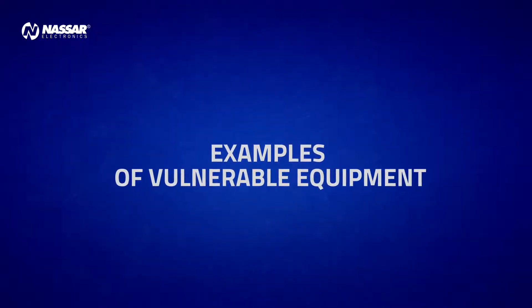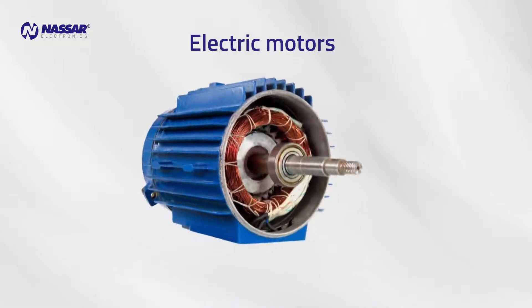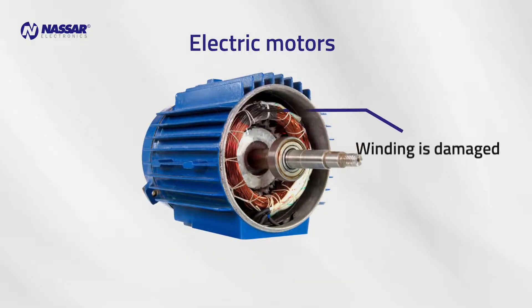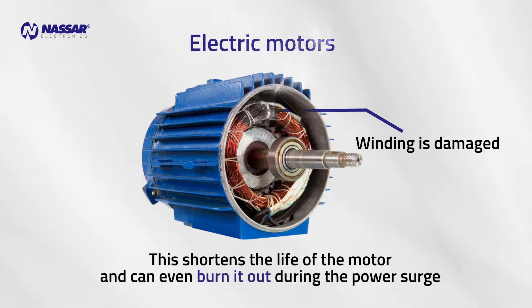Examples of Vulnerable Equipment: Electric motors are susceptible to damage by power surges, since high voltage damages the insulation of the magnet wire in the winding. This shortens the life of the motor and can even burn it out during the power surge.